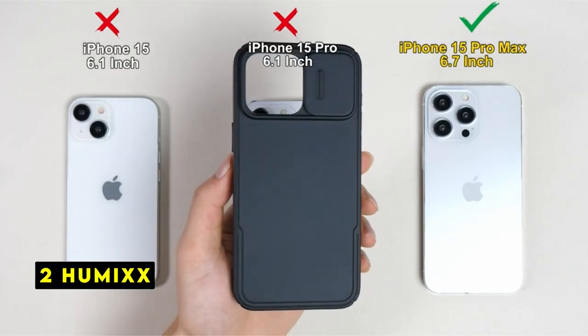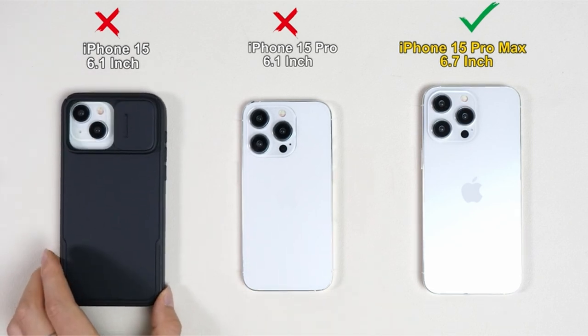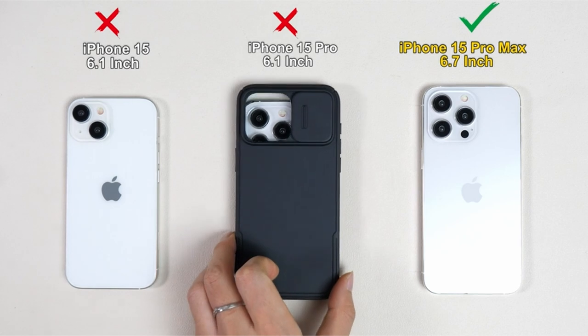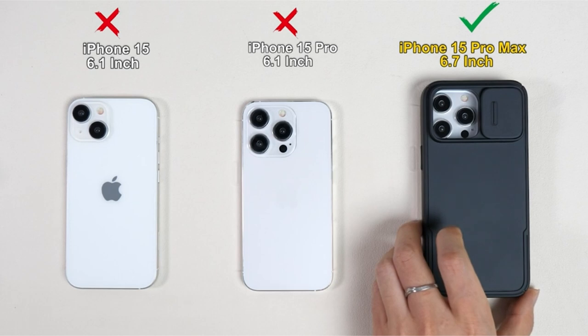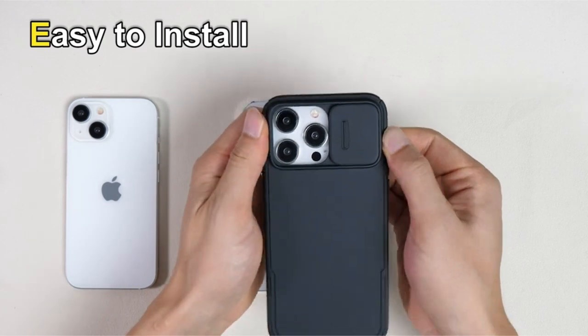At number 2 is Humix. The Humix case offers a combination of durability and functionality for your iPhone 15 Pro Max. The upgraded slide camera cover provides dual-layer protection for your delicate lens, preventing scratches and damage. Unlike other cases, the Humix camera slider does not extend beyond the edge of the phone, ensuring a sleek and streamlined design.